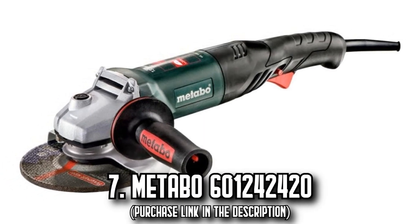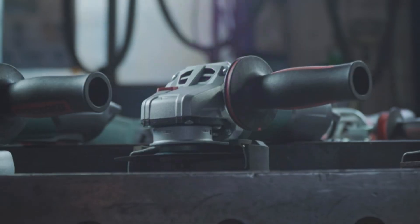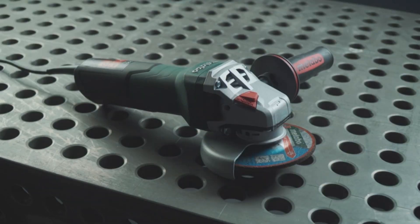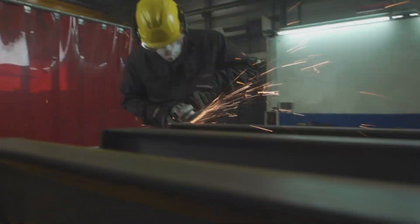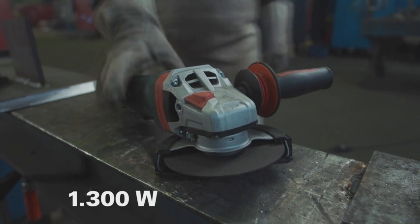Number 7. The Metabo 601-242-420. Unleash your craft's full potential with the final tool in our lineup — the Metabo 601-242-420 Angle Grinder. Known for its exceptional power and robustness, this grinder integrates a potent motor with impressive overload capacity, providing the reliability needed to handle even the most challenging tasks.